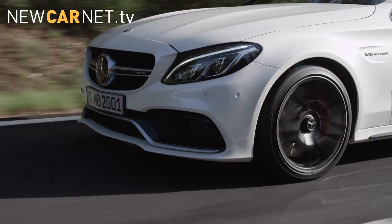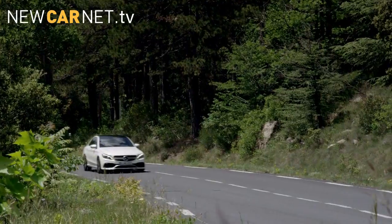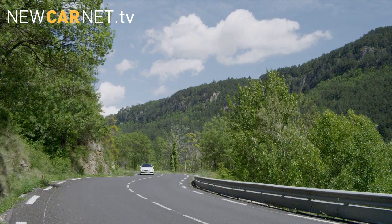Mercedes-AMG has revealed its new C63, featuring a smaller yet more powerful 4-litre bi-turbo engine mated to a revised AMG 7-speed transmission. It's now 32% more efficient.